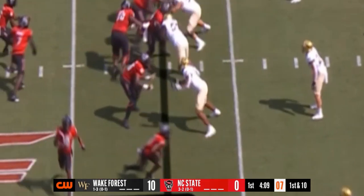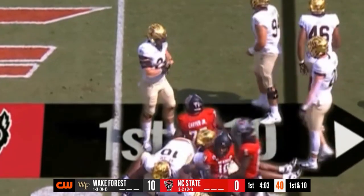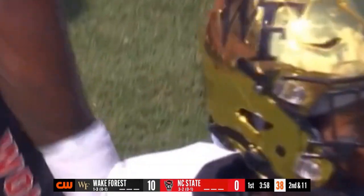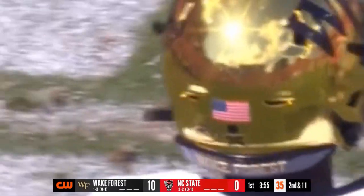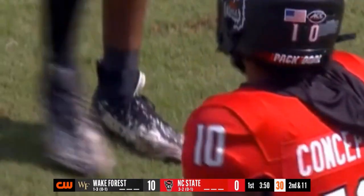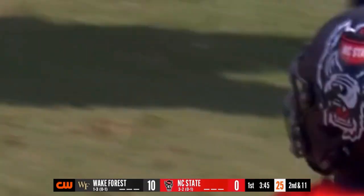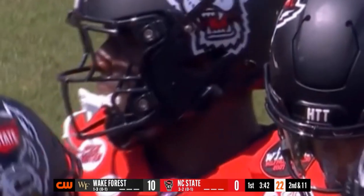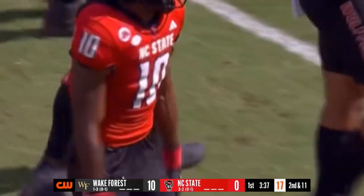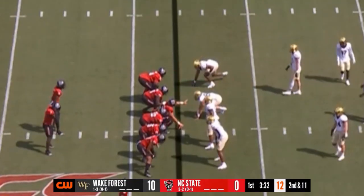First and 10 at the 17 — Wolfpack trying to get on the board. Wide receiver screen to Concepcion — the Demon Deacon defense was able to answer the bell. Getting Kevin Concepcion involved in this game plan is always the key when you have a star receiver — find different ways to get him the ball. One of the top reception getters in the ACC. He can do jet sweeps, line up in the backfield — we saw that last week for his touchdown catch. Does a little bit of everything.